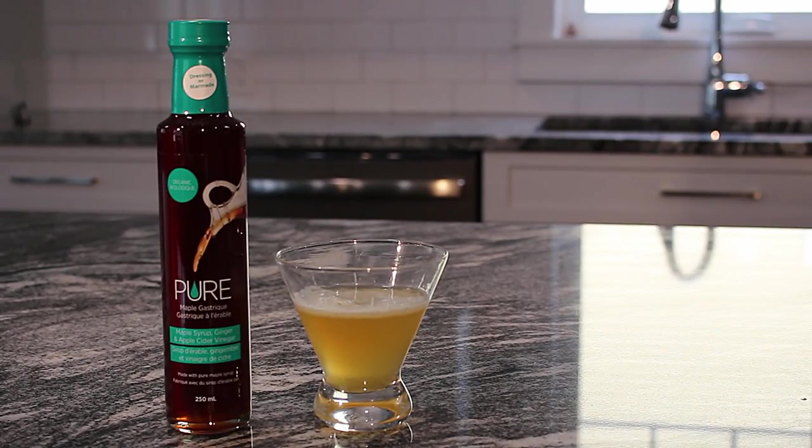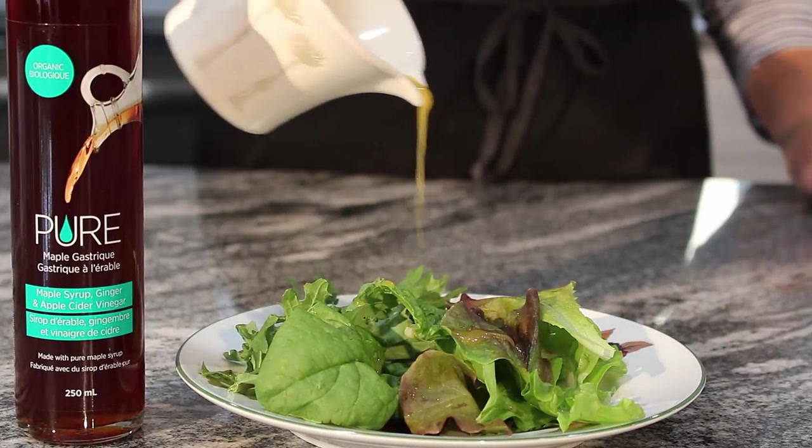Hi, welcome to my kitchen. I'm Leanne, the sales manager with Hutchinson Maple Products. Today we're going to be making a ginger maple fizz cocktail and a maple gastric salad dressing.